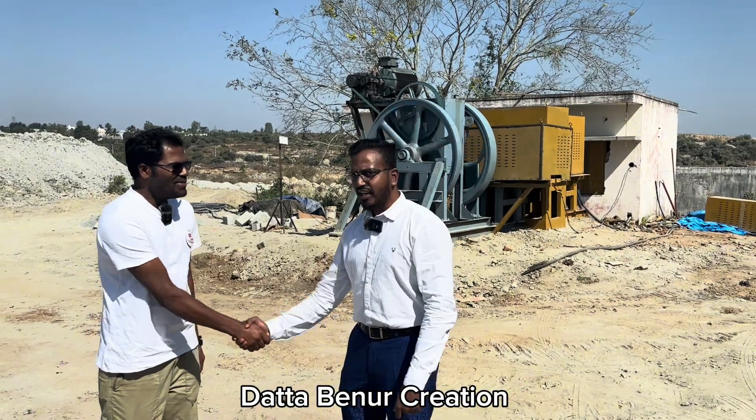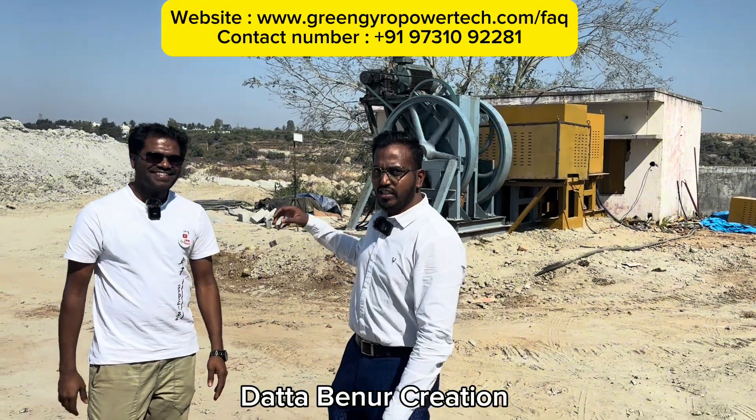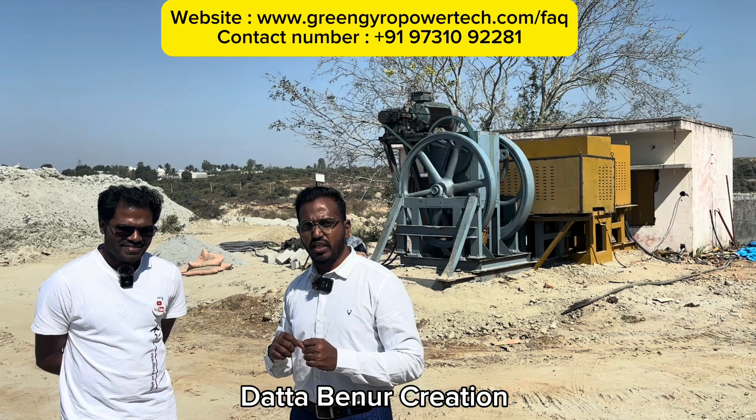Hi Roshan, how are you doing? Hi Dutta, I am good. What is the new update Roshan? So Dutta, what you actually see behind me is a power saving device by Green Gyro Powertech Private Limited.